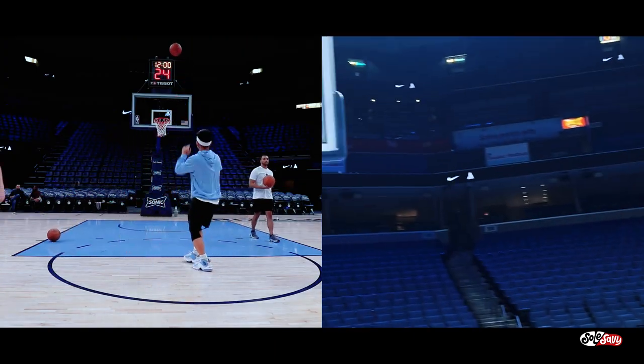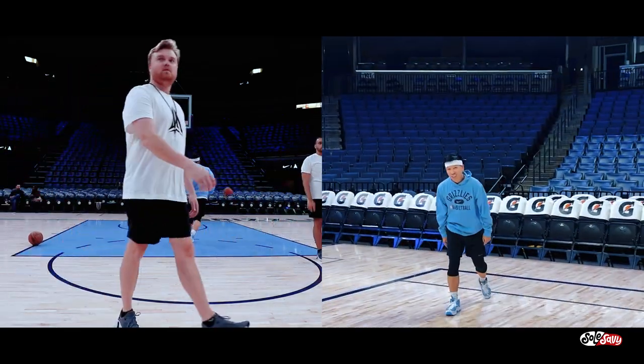We were also able to get some shots up on the court and do some workout drills that Ja's trainer put us through.